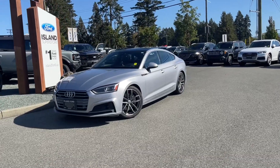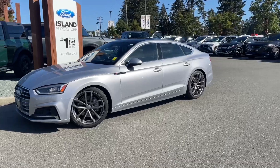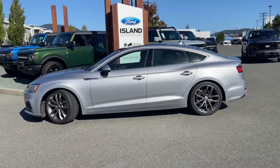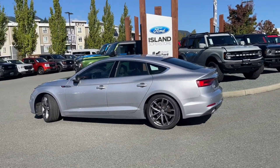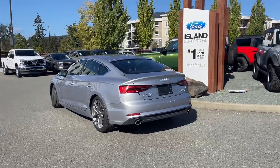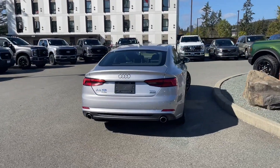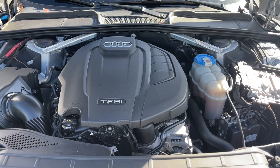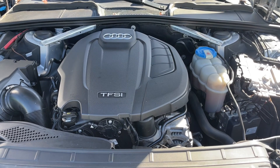It's a great day for a drive, especially in a 2018 Audi A5 S Line in silver with black interior seating for five. It has a two-liter four-cylinder engine, automatic transmission, and all-wheel drive. You also have a reverse camera, a power moonroof, and many other features. If you'd like to take this vehicle out on a test drive, you can book it online at islandford.ca. Let's have a look under the hood and inside and out.